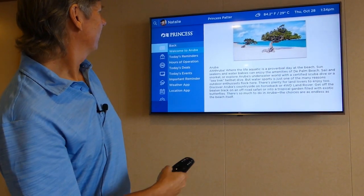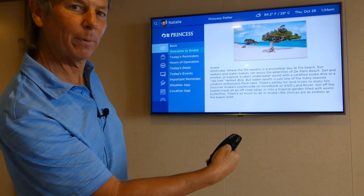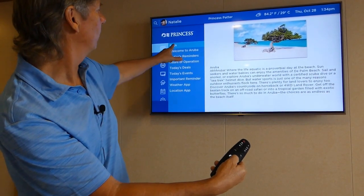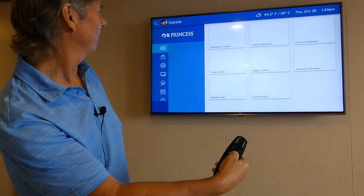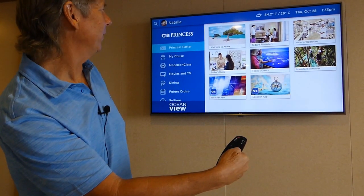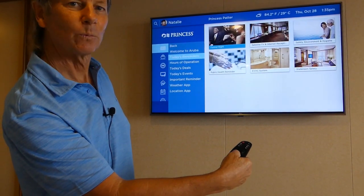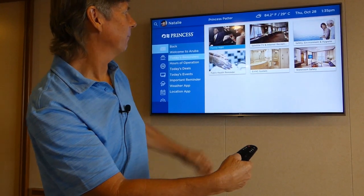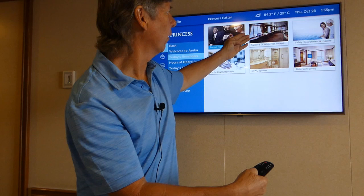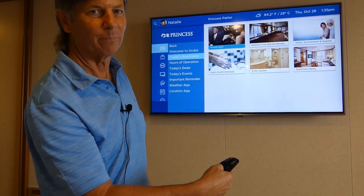Now you're in the Welcome to Aruba section. We can go up or down. Let's go back — go up one on the toggle, hit the home with the back highlighted, and it takes you back to the original page. There are a number of options on this one. All the daily reminders will be on here. Tonight is formal night. If you have questions about your satellite TV or your internet, you go here. Safety, stateroom safety, the HVAC, and of course the reminders.